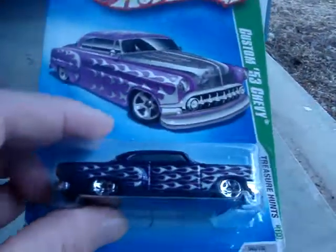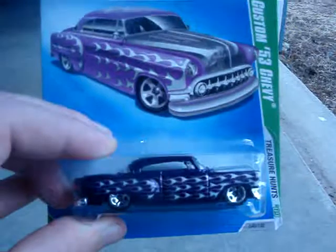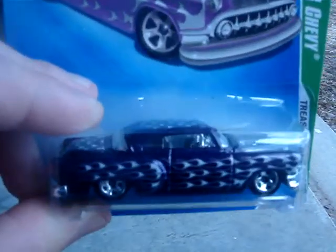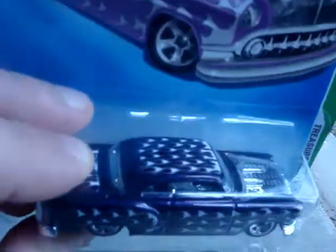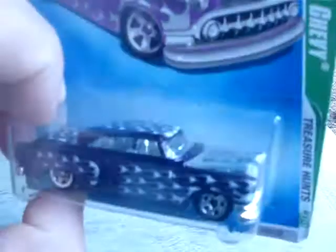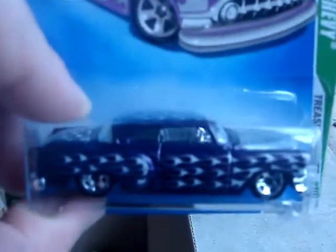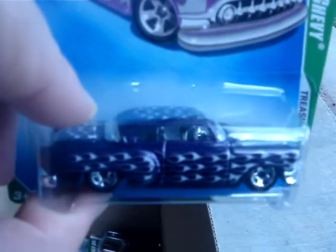The T-Hunt from 2009 — Custom 53 Chevy. The flame is going on there on the roof. You can see the engine detail there. Very nice.